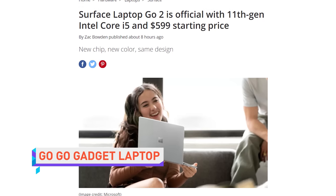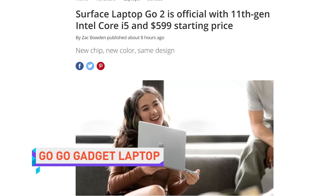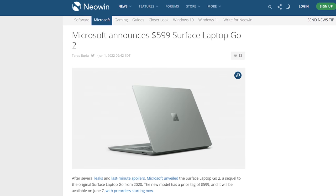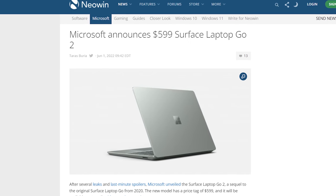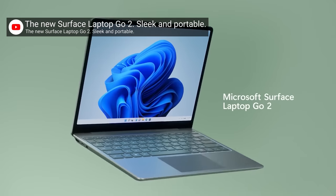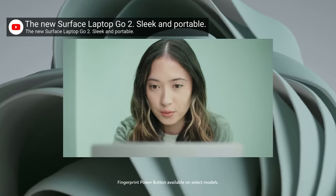While we're talking about Microsoft, we might as well mention that they just unveiled the Surface Laptop Go 2. Go to where? Jail for making that pun. Not this time, Steve. Stop it!